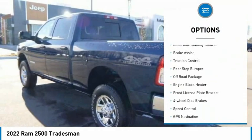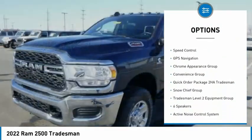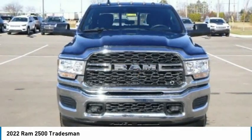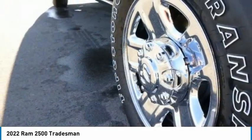Hill descent control, electronic stability control, brake assist, traction control, rear step bumper, off-road package, engine block heater, front license plate bracket, four-wheel disc brakes, and speed control.